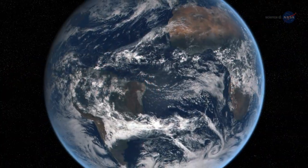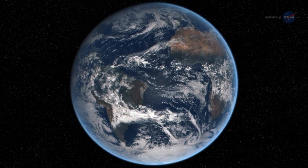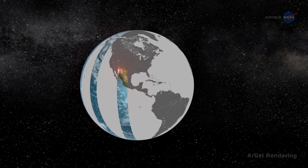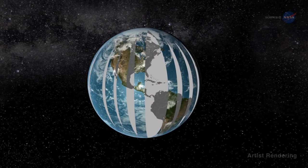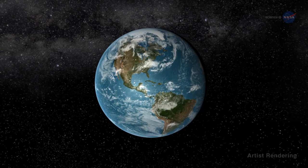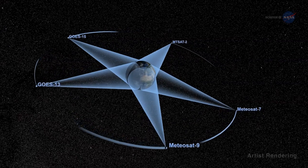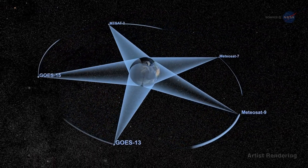None of the modern Earth-observing satellites, however, can see the entire sunlit side of Earth all at once — they're too close. Satellites in low Earth orbit collect high-resolution images swath by swath on consecutive overpasses. To see the whole Earth, the pieces have to be stitched together from images obtained at different instants, all at the same local time. Geostationary satellites can see the entire planet and let us watch Earth evolve by using multiple satellites to build a full picture, but these satellite systems typically only get observations during the day.